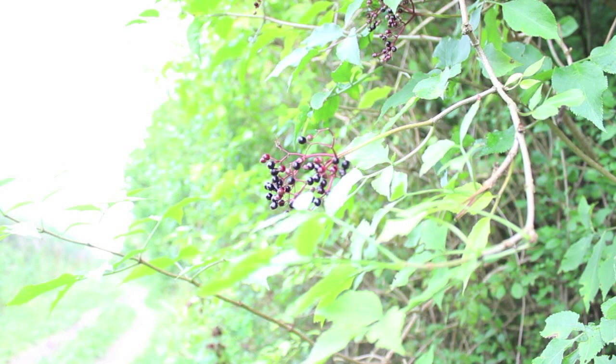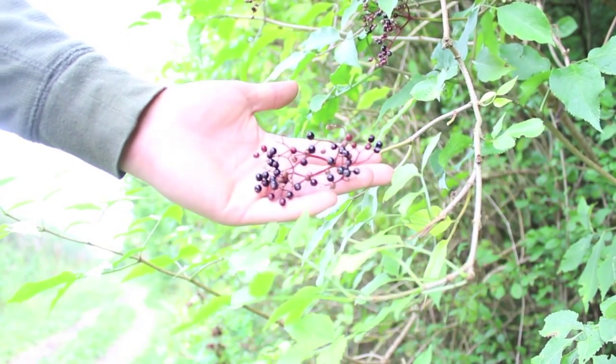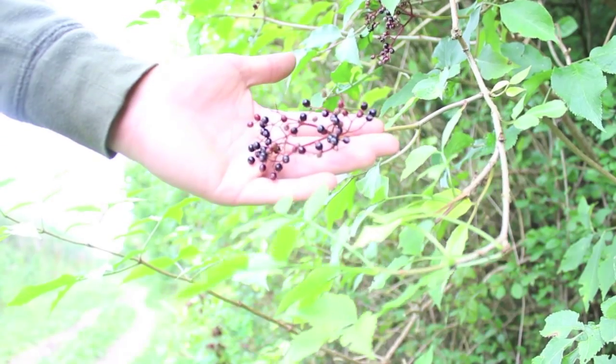Also, the flowers earlier in the year can be used to make a tea to help with rhinitis, or can be eaten raw to help reduce a fever. So that's the elder tree there for you and a couple of its medicinal uses.